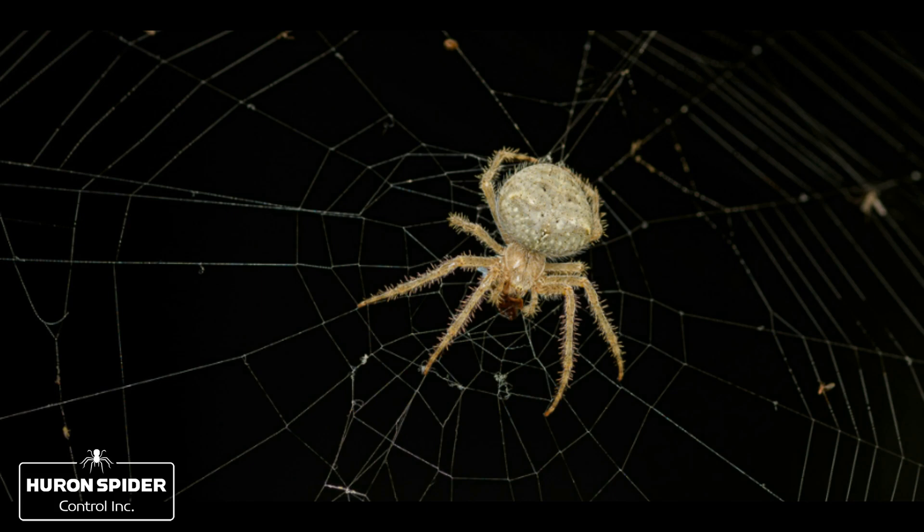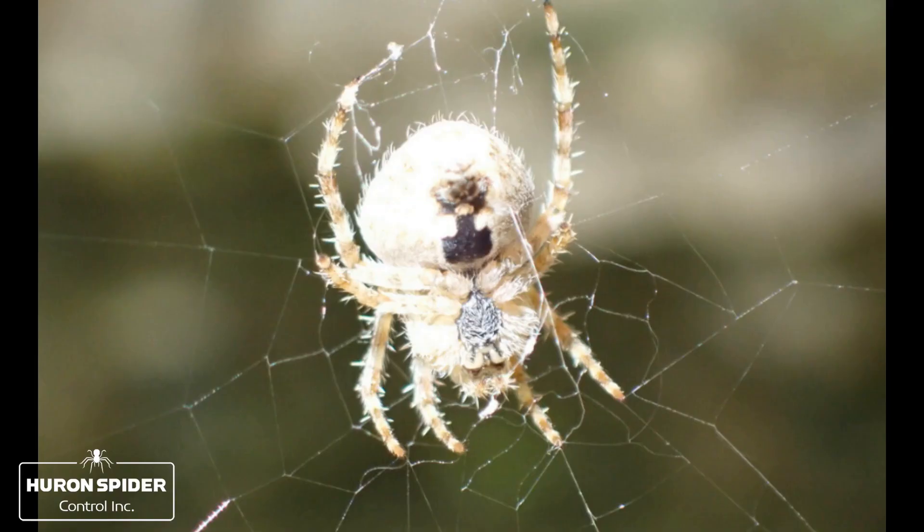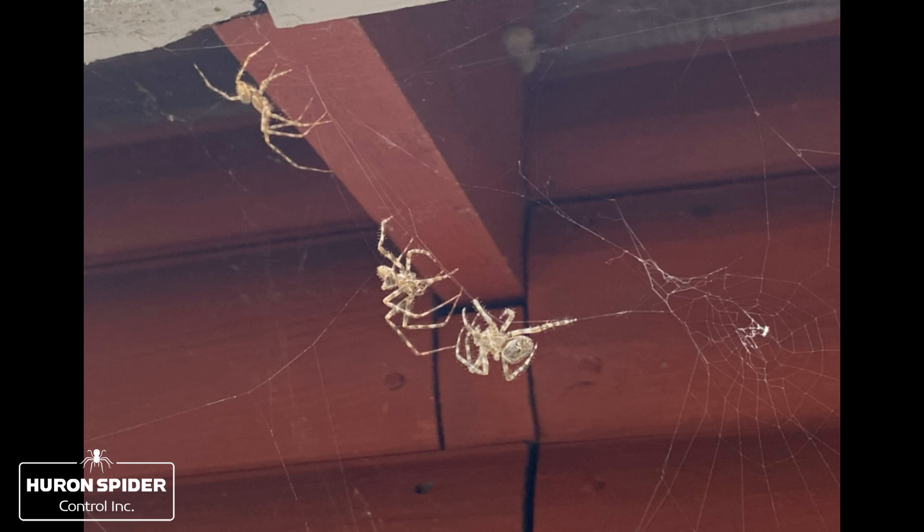Being orb-weavers, their webs are flat and spiral-shaped, made of sticky threads to capture prey and support the structure of their webs. The webs are mostly spun by the females, who take their webs down during the day and rebuild new ones every evening.